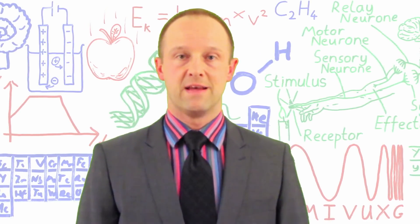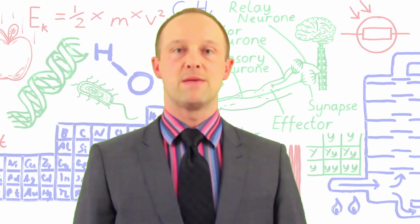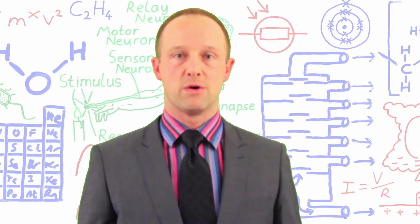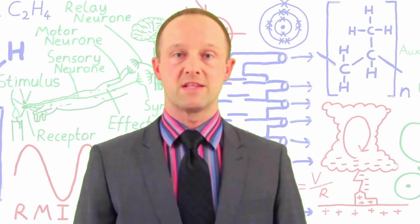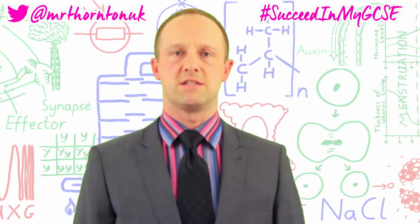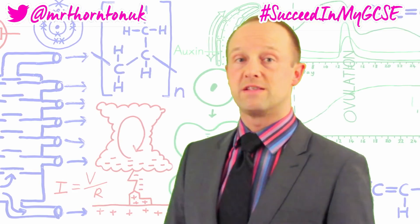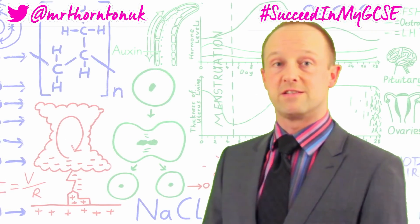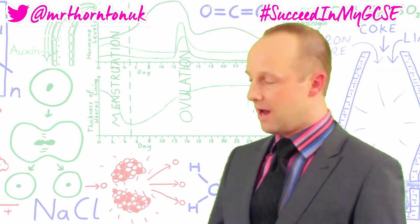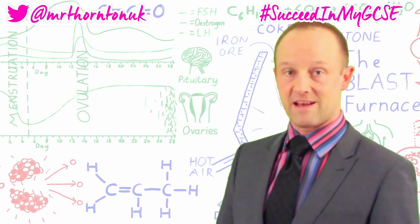I hope that video really helped you. If it did, it really helps my channel when you like, subscribe and share these videos. All the links and info for this video are in the description — please let me know what you thought in the comments or on Twitter at MrThorntonUK, or use the hashtag 'Succeed in my GCSE.' There are loads more GCSE revision videos on my channel. Good luck in your GCSEs everyone, and thanks very much for watching.